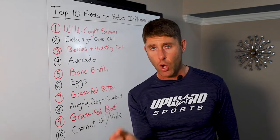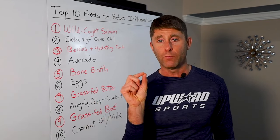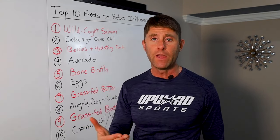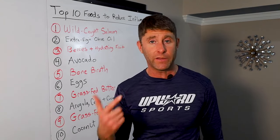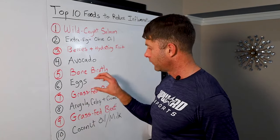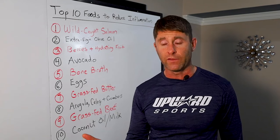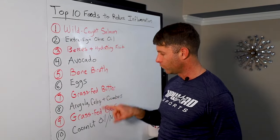Eggs and grass-fed butter are also rich in choline, which helps with bile flow and is really great for the brain. Phosphatidylcholine is critical for acetylcholine production, a neurotransmitter associated with memory formation and cognitive acceleration — your ability to think sharply and quickly and really perform at your best. Eggs and grass-fed butter are both rich sources of choline, those key compounds, and omega-3s as well.